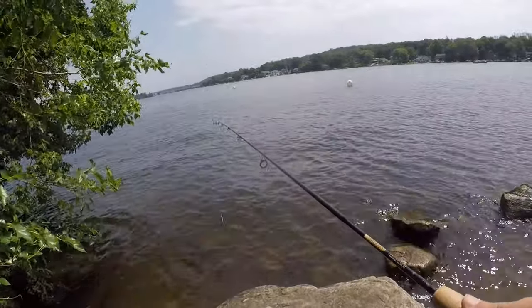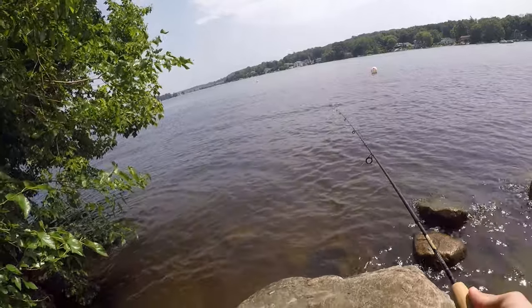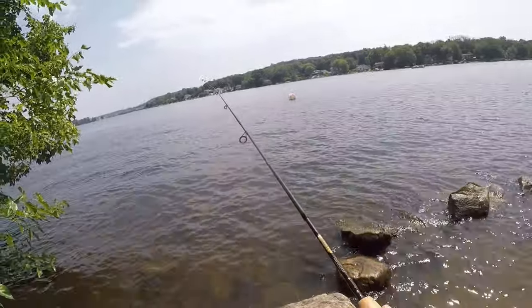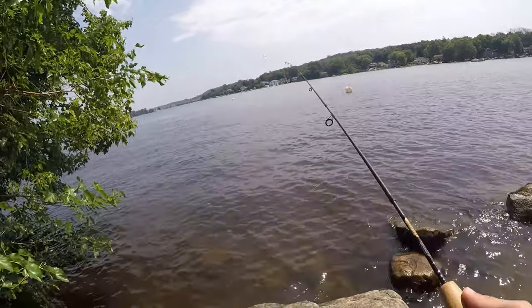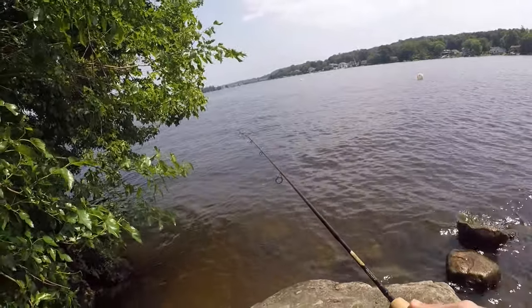Starting out with the trusty Trout Magnet, pink color. Going to toss this around here — the water is actually moving pretty quickly, a lot of wave action for a little lake like this. We'll work it back slowly and hopefully there are some panfish that want to take a bite out of this thing.